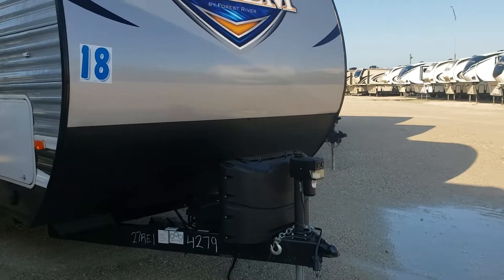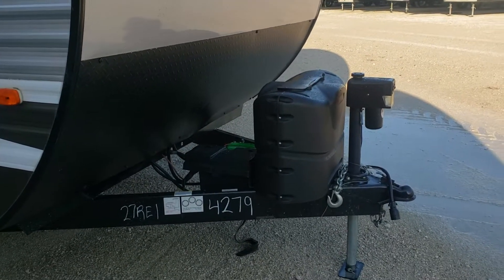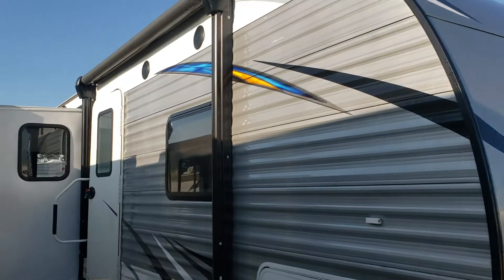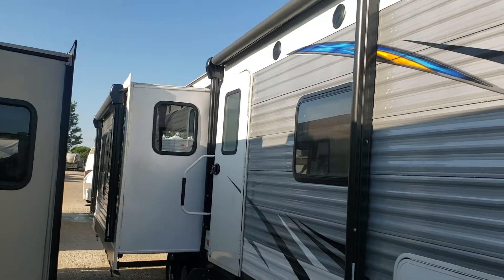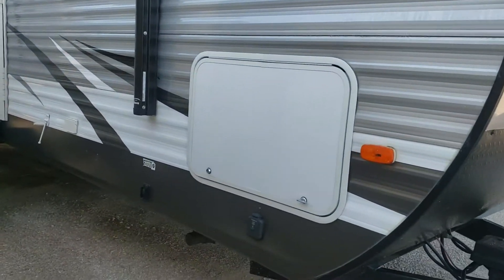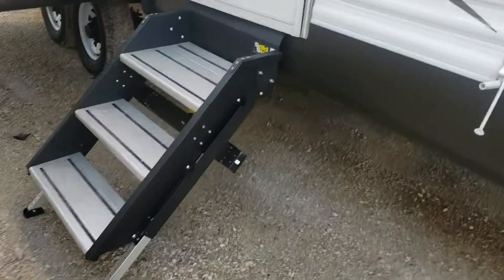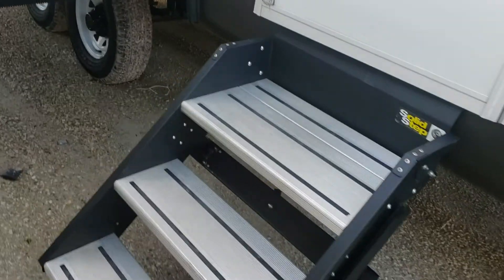You've got an electric tongue jack, 20-pound tanks, and it does have two batteries. You've got electric awnings — one off the slide as well as a patio — so it gives you a nice big patio area. Electric stabilizer jacks both front and back. It's got the solid steps, which are really, really nice. A lot of the new campers are doing that now.